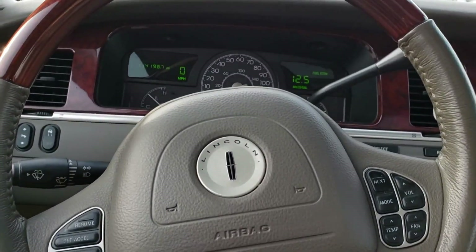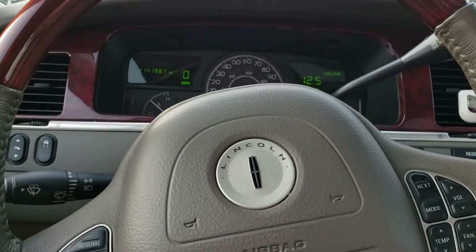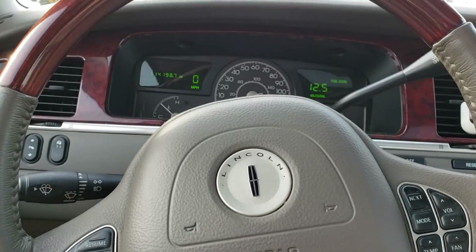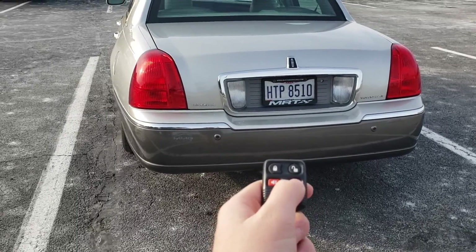Pretty elegant, pretty classy for 2003. I really don't see why you wouldn't consider this if you're considering an S-Class or a 7 Series. The next thing I want to show you is the trunk.